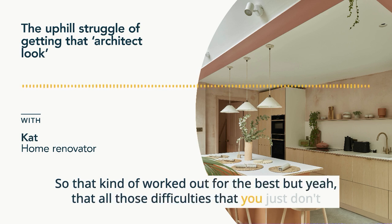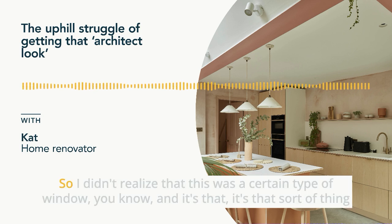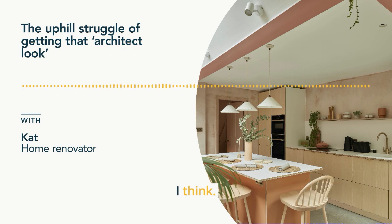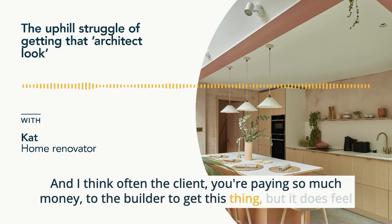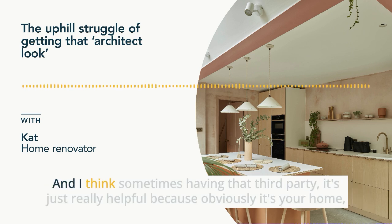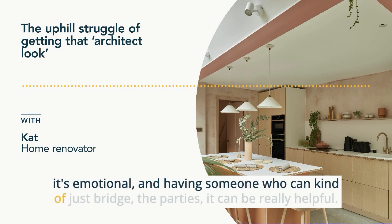All those difficulties that you just don't realize when you see these lovely pictures online — you're not a builder, so I didn't realize this was a certain type of window. That's the sort of thing an architect could really have helped with. I think often as the client, you're paying so much money to the builder, but it feels really difficult to advocate for yourself in the process because you need it to carry on and have this momentum. Having that third party is just really helpful — it's your home, it's emotional, and having someone who can bridge the parties can be really helpful.